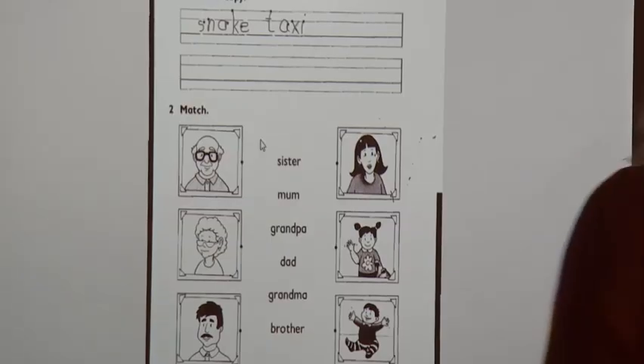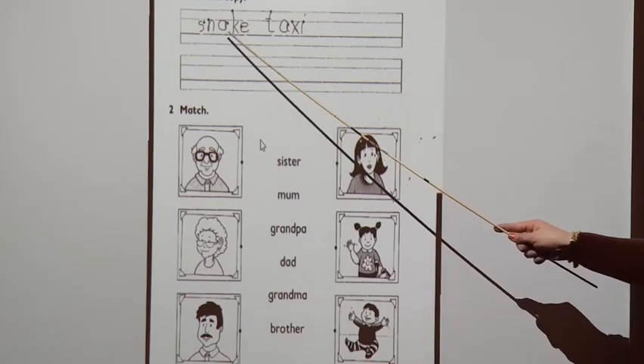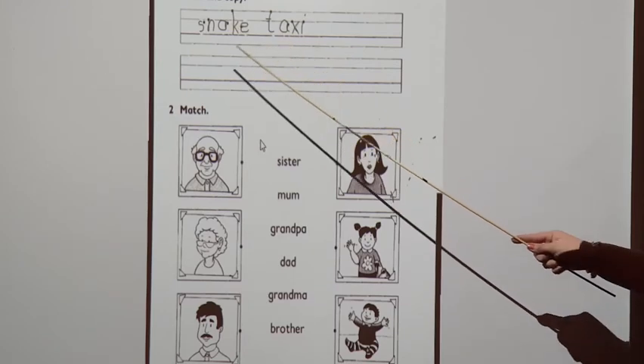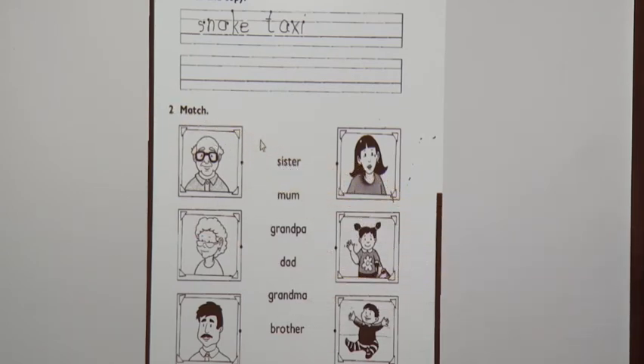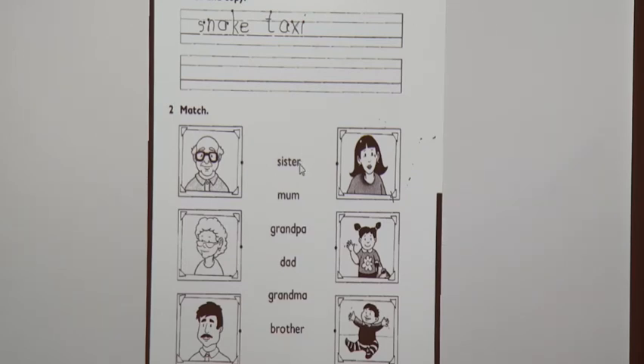Now, open the activity book on page 59. Activity 1: trace the words snake and taxi. Trace it and rewrite it here. Match activity 2. Let's match the word with its picture. Word number 1 is sister. Sister, match the word with its picture. Word number 2 is mom. Mom. Word number 3 is grandpa. Grandpa.